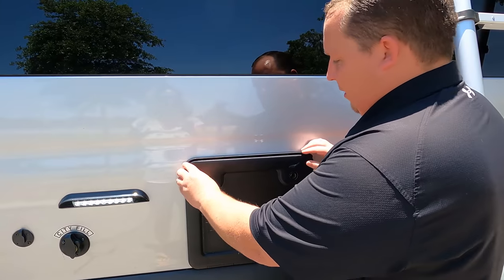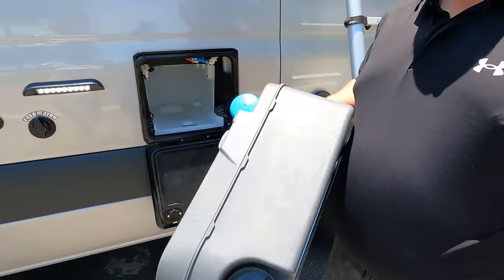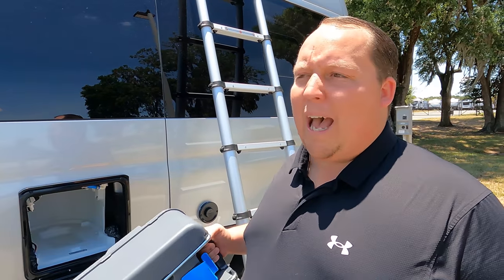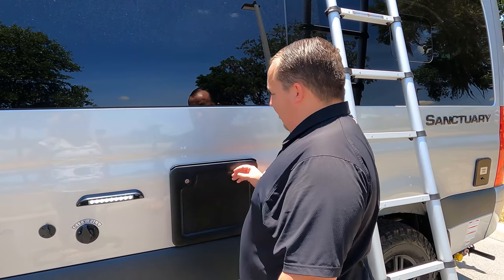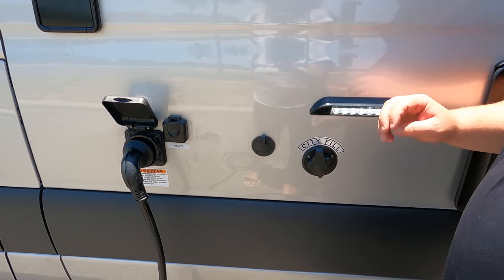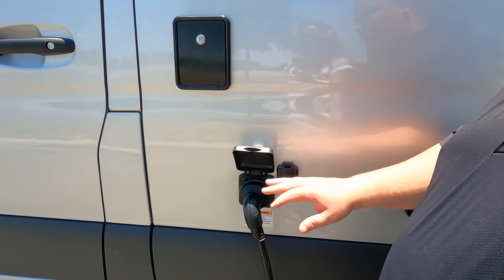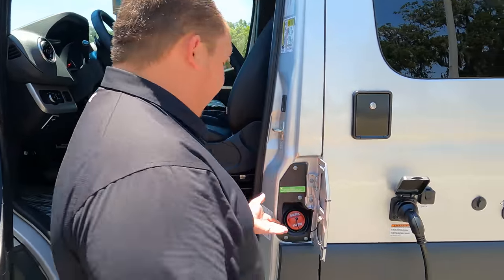This right here is the cassette toilet — very easy to remove. You just pull it out and take it to a bathroom to dump. A lot of people do that. There's the light and city hookup, another external power outlet, potable water fill, and it's 30 amp service — plugged in right now for the air conditioning. Over here is where you fill up the diesel fuel.